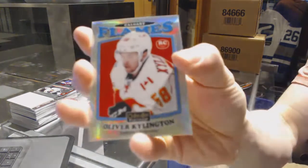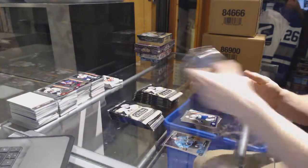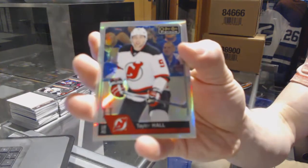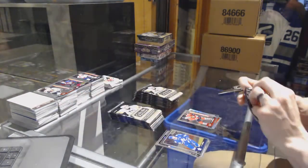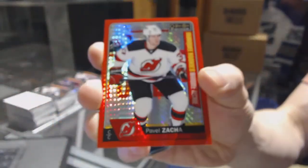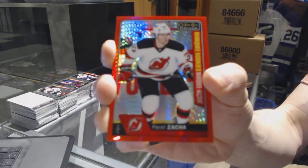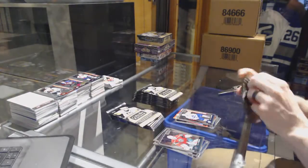We've got a retro rookie rainbow for the Calgary Flames - Oliver Shellington. And a marquee rookie for the Leafs - Auston Matthews. We've got a rainbow for the Devils - Taylor Hall. And a marquee rookie for the Hawks - Nick Schmaltz. We've got a marquee rookie Red Prism Parallel number 2 of 199 for the New Jersey Devils - Pavel Zacha. And a marquee rookie for the Leafs - Frederik Gauthier.